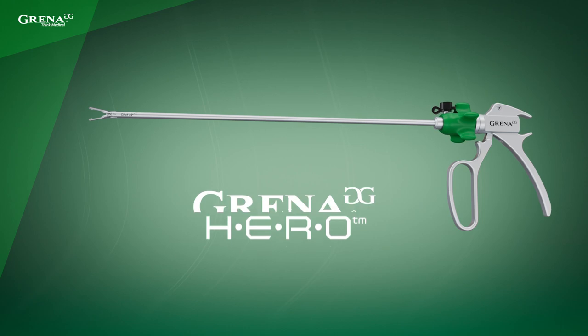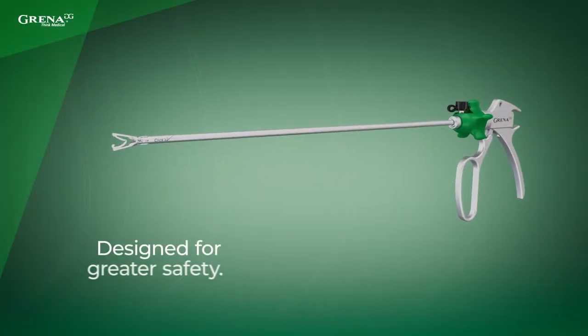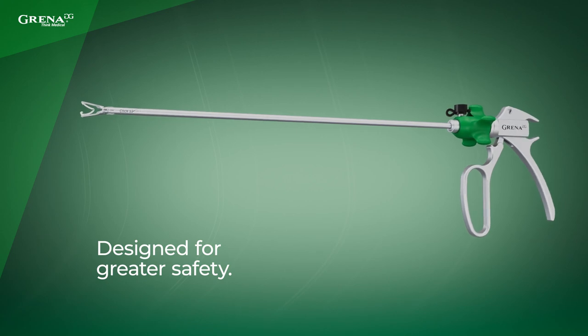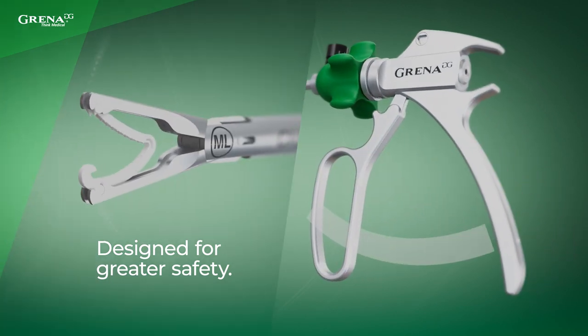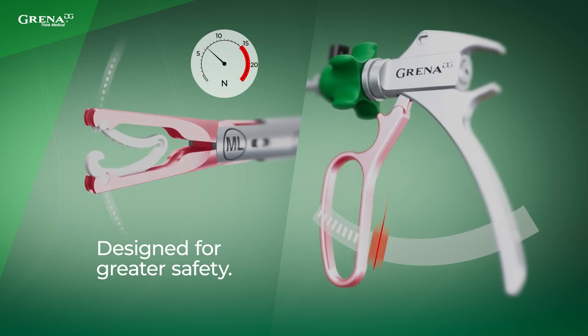This is Hiro, a brand new product from Grena. While designing Hiro, we were highly focused on patient safety. In some cases, too much pressure can damage the blood vessel, doing harm to the patient.